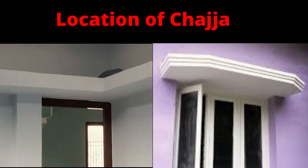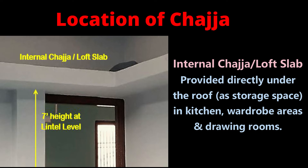Regarding where chezza should be provided — internal chezza or loft slabs are provided in the upper story of a building, directly under the roof, as a storage space. They are used in kitchens, wardrobe areas, and drawing rooms for storing house materials. This RCC chezza or loft slab is typically seen at lintel level, that is at 7 feet height.